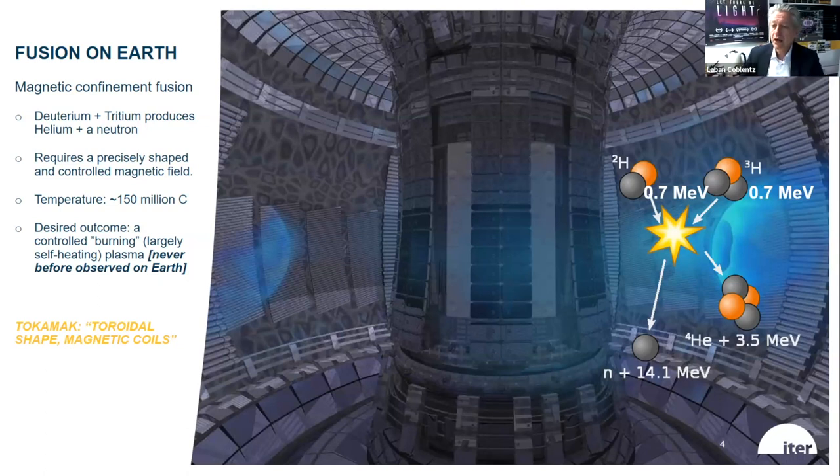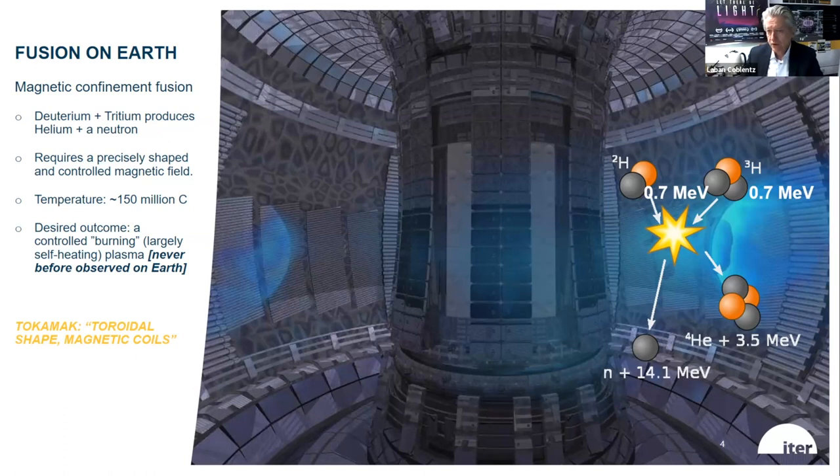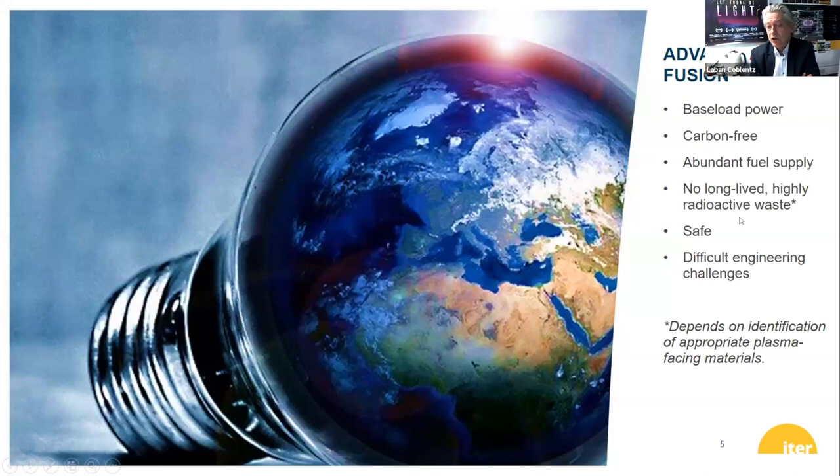So there is plasma physics basic phenomena, and that is where the basic science will be coming at ITER. The applied reason is that if we can harness this, we have baseload power, carbon-free, with an abundant supply of deuterium, and tritium — which is very scarce in nature — which we would breed by placing lithium in the walls of the reactor so that the neutron hitting the wall could also be breeding more tritium fuel. That's why we say abundant fuel supply.